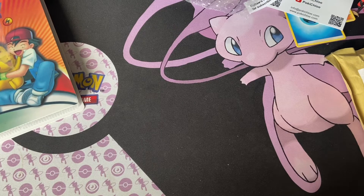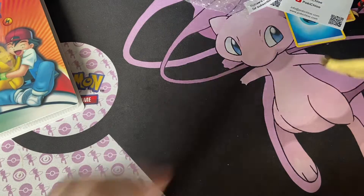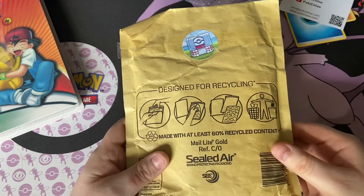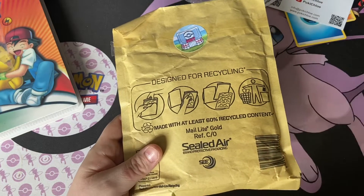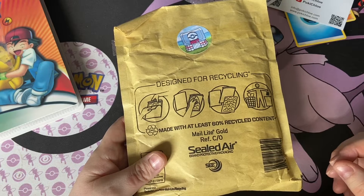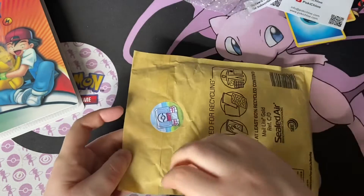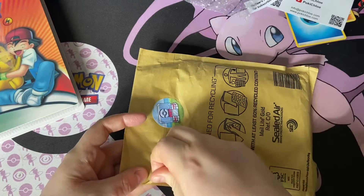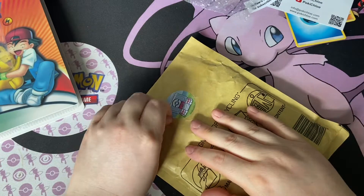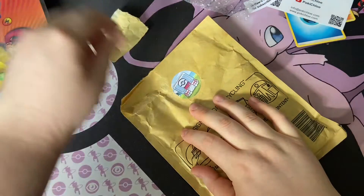Hey guys, welcome back to the channel! So we have the mystery pack — I think it's the mystery pack, it could be either the mystery pack or the greedy card. I don't actually know, we're gonna open this up now and see what we get. I hope everyone had a great Easter, hope everyone had a great time and is doing well. Let's see what we get!